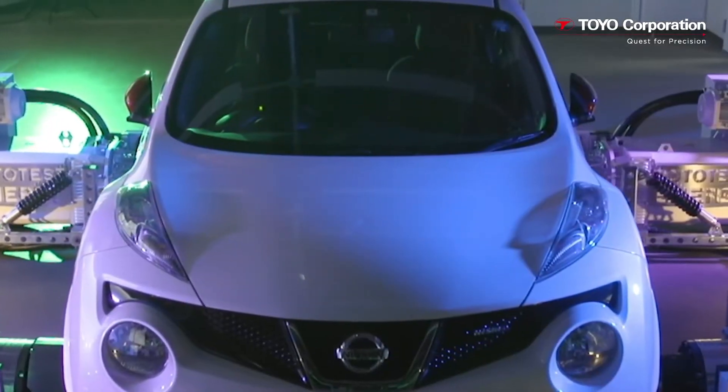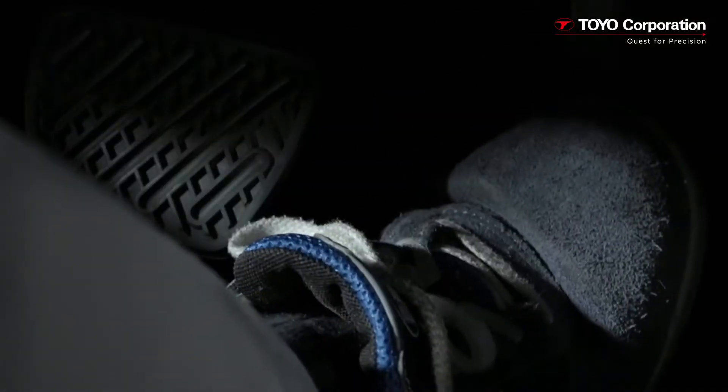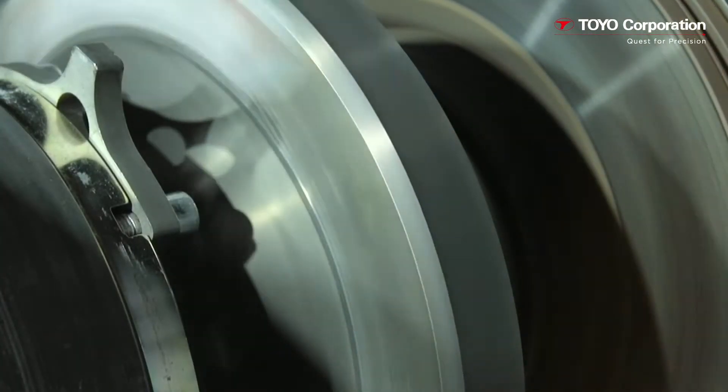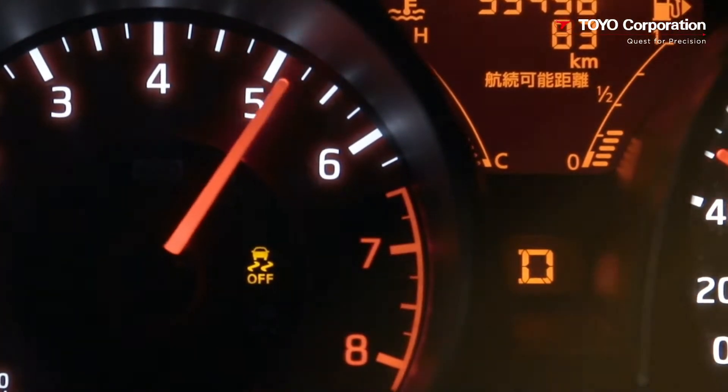To help advance and accelerate the development of autonomous driving vehicles, we present Toyo's Driving and Motion Testing System, or DMTS. DMTS is a VIL, or Vehicle-in-the-Loop, simulator.